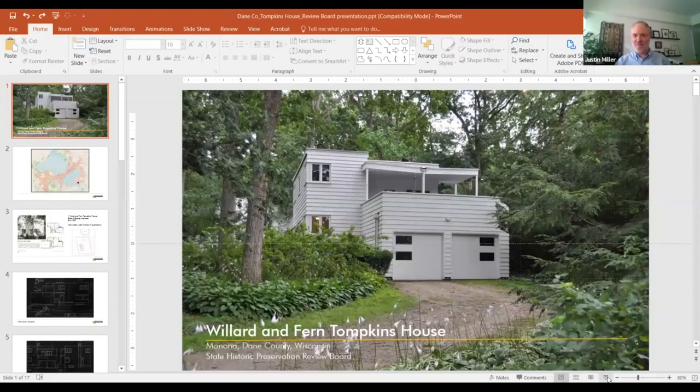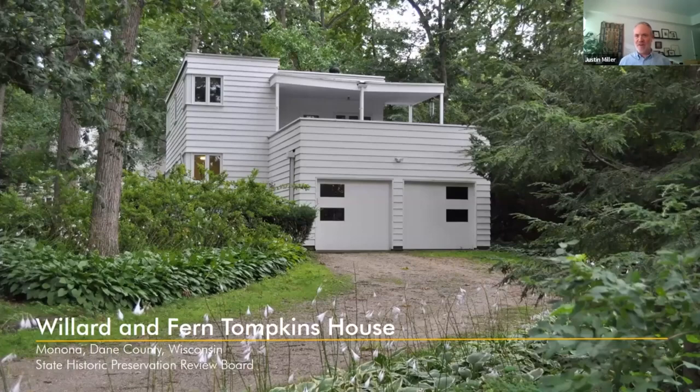Hello everybody. Thanks for inviting me to talk about the nomination. So my name is Justin Miller. I'm an architectural historian at UW-Milwaukee. I think some of you have heard from my colleague Gail Klein, who wrote a National Register nomination for the Kohl's Food Store about a year and a half ago. That was also part of the CLG grant project, and that one was just listed in the National Register — proud to report.